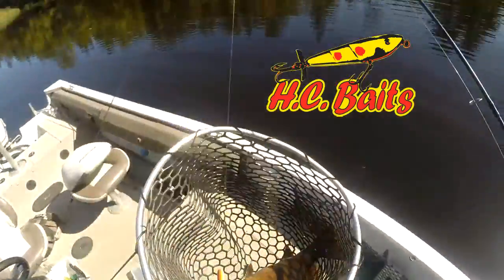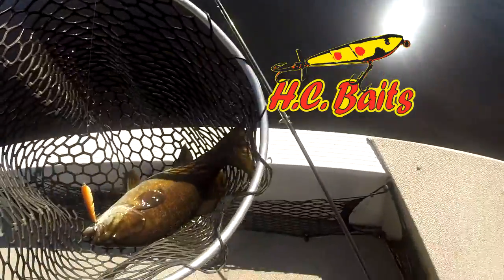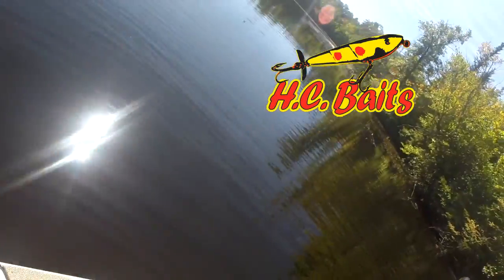There's a nice river smallmouth on the topwater bait. These HC Baits, folks, I tell you — best thing going.